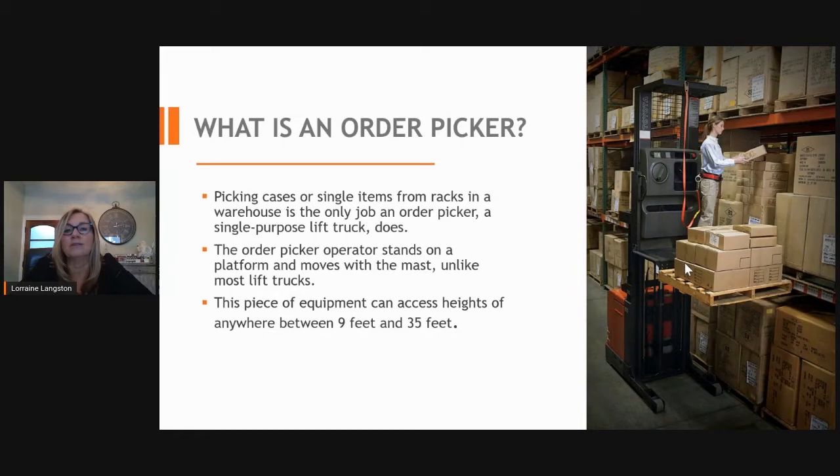What is an order picker? An order picker is a narrow-aisle electric truck where the operator can pick cases or single items. The order picker allows the operator to pick product from 9 feet up to 35 feet, maximizing warehouse and storage space.